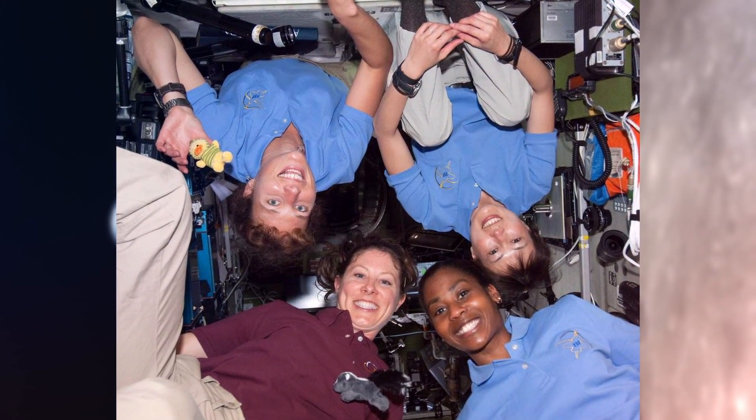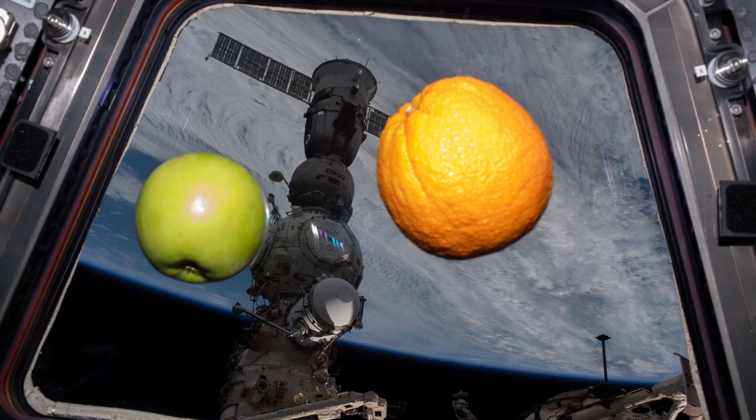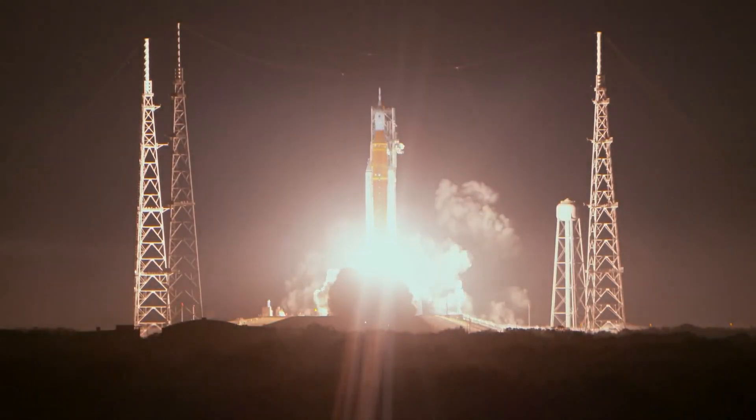Now we're moving into another era where we're going back to the Moon. So again, we're starting to look at how are we going to provide food for the crew on the lunar missions?